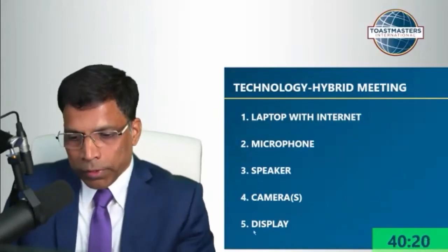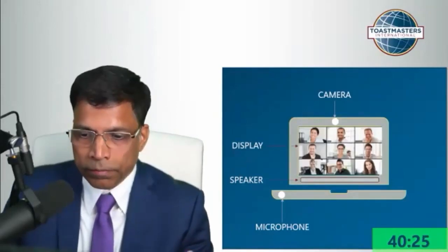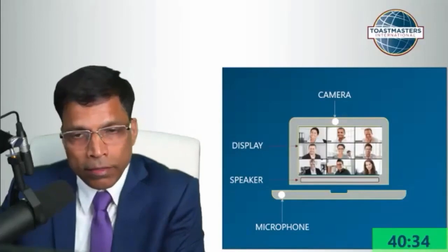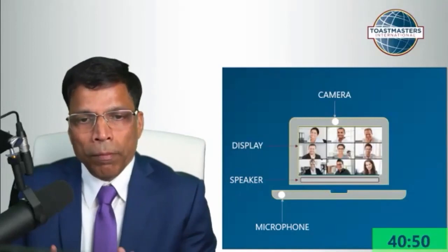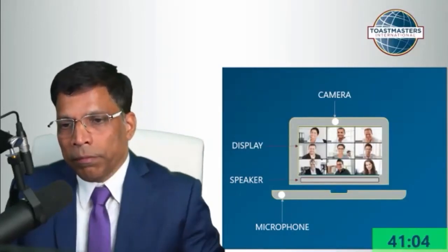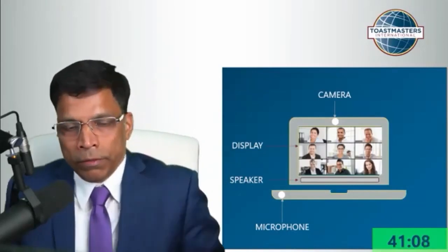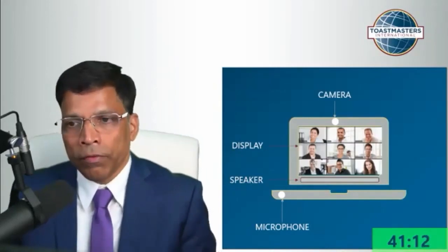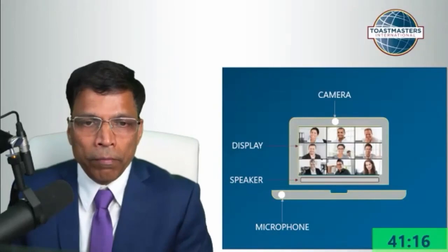If you think about it, your laptop has all of these elements — a camera, a display, a speaker, and a microphone. But is the laptop sufficient? The answer might be no. If you think about the speaker built inside the laptop, it might not be powerful enough to be heard across the whole room. So how do we solve that problem?